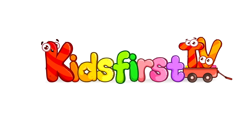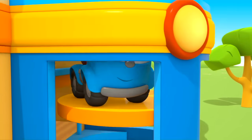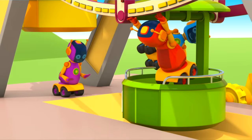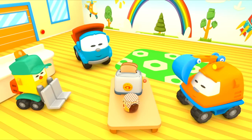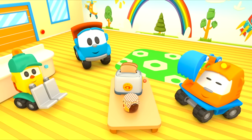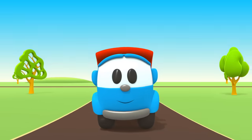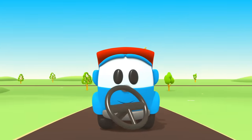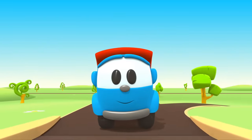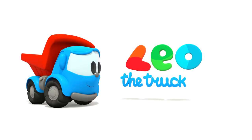KidsBuzz TV. Leo the inquisitive truck, curious and upbeat. In his truck bed he brings many colored parts. Leo the inquisitive truck, he has come again to help us. With his help, now we can build a brand new car. Leo! Leo the truck!